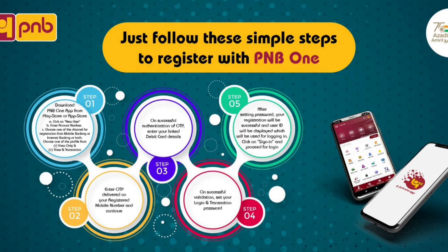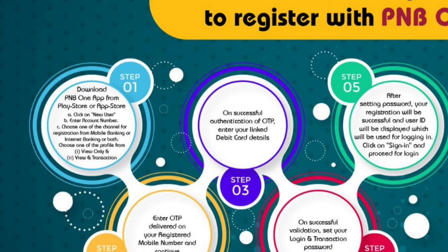Friends, you have to follow five steps to register with PNB ONE. Step number one: download the PNB ONE app from the Play Store or App Store. Click on 'New User', then enter your account number. Then choose one of the channels for registration — mobile banking, internet banking, or both. Choose one of the profiles from 'View Only' or 'View and Transaction'.